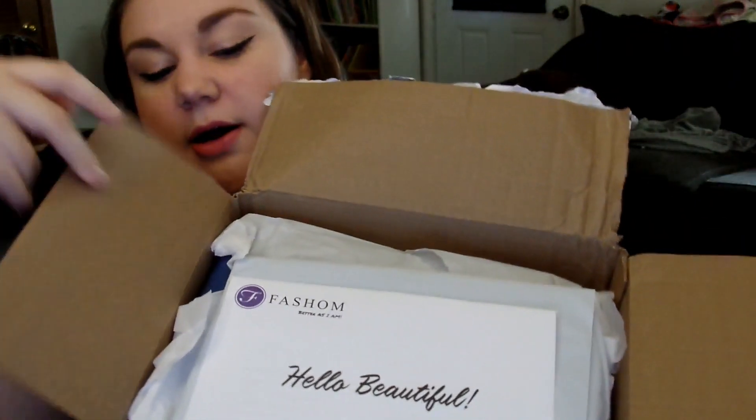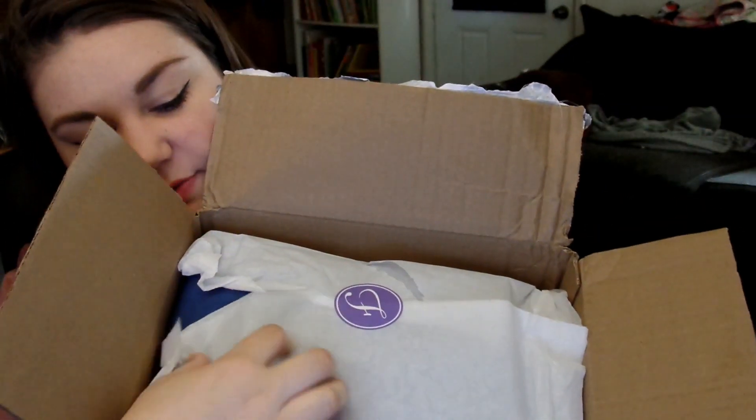Also, a dollar from every box sold gets donated to Second Chance Rescue NYC, which is pretty cool. So here is my box — it came Saturday. I really wanted to look at everything and try it on, but I needed to film this video first. It is now Monday and we are going to get started. Inside, a little card says 'Hello Beautiful,' and we've got a return mailing bag, a Fashom sticker, and tissue paper.